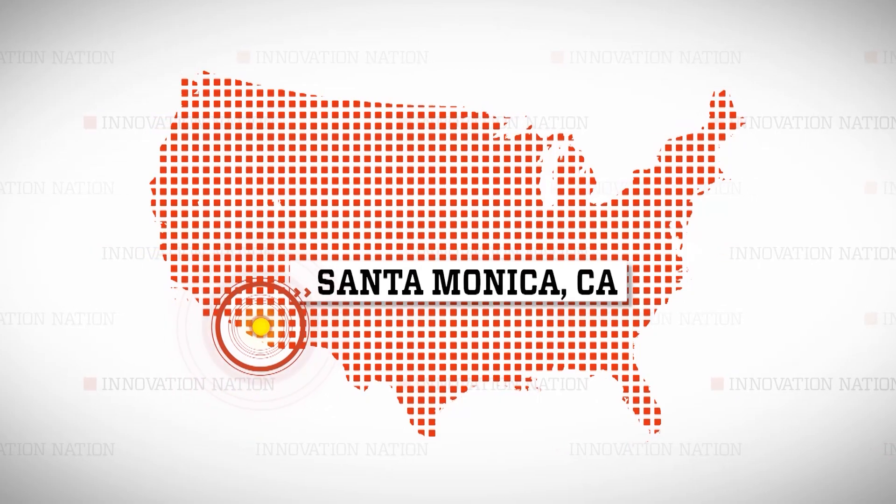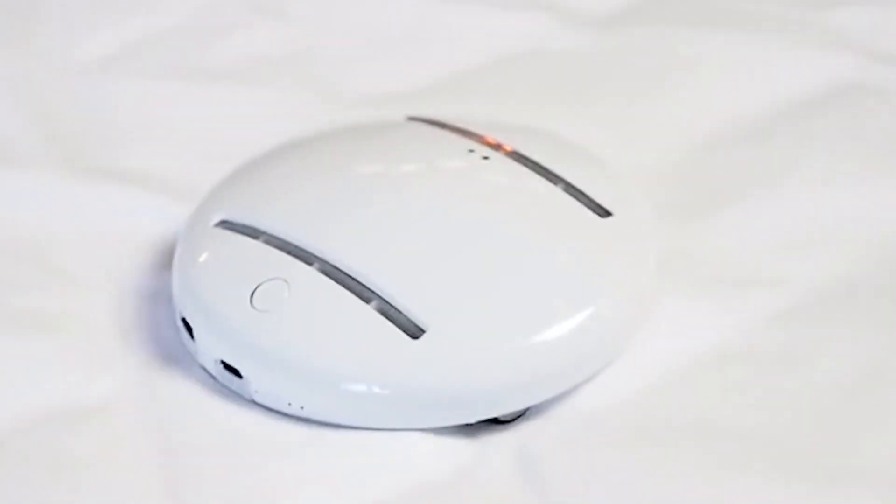I headed to Santa Monica, California, to meet Hong Kong inventor Tom Yang and learn more about his bacteria-killing machine called CleanseBot. Tom, tell me, what is the CleanseBot?